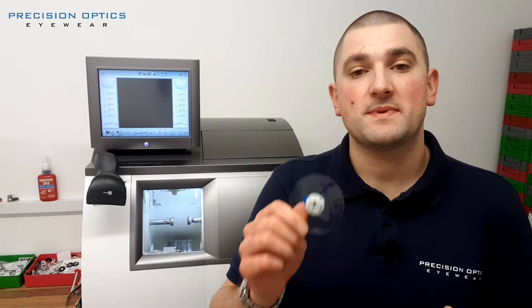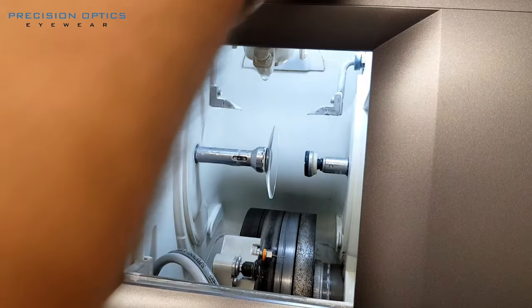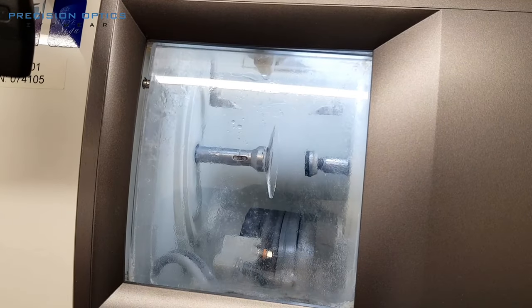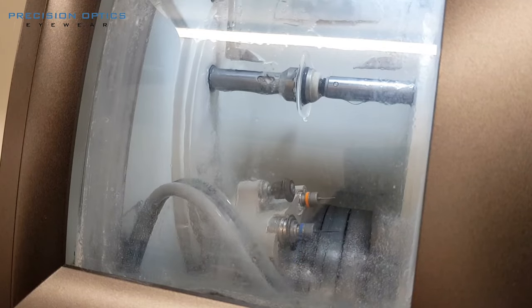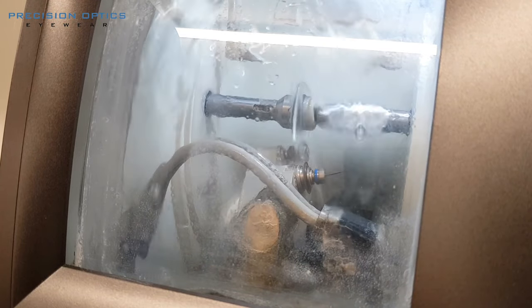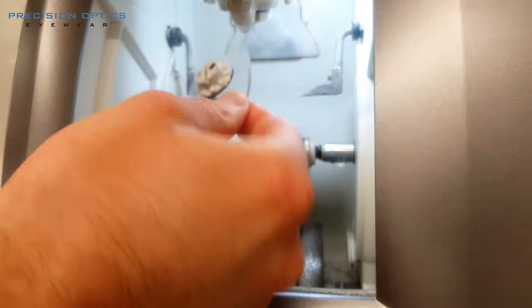Now the lens is ready to be cut, and this is the next part of the process. We use this machine here, called an edging machine or glazing machine, to cut the lens down. We put the lens in and it uses a series of tools and gadgets inside to cut the lens down to exactly the right shape and size. When we take the lens out, it's ready to be assembled into the frame.